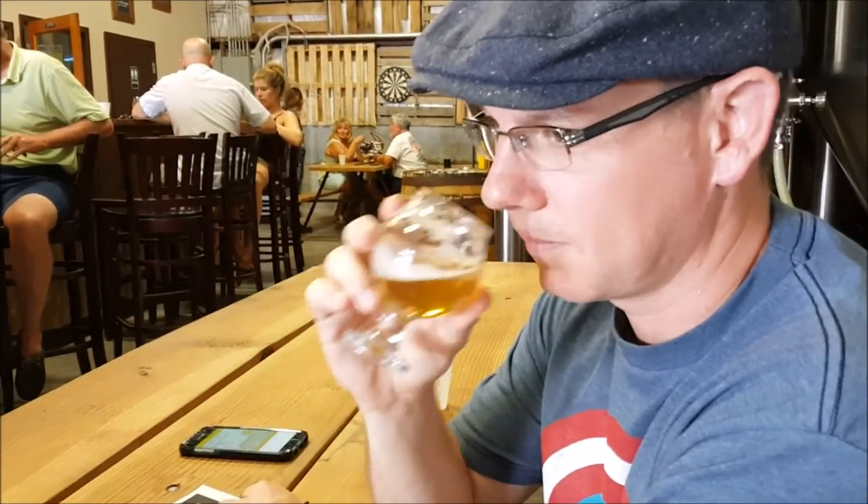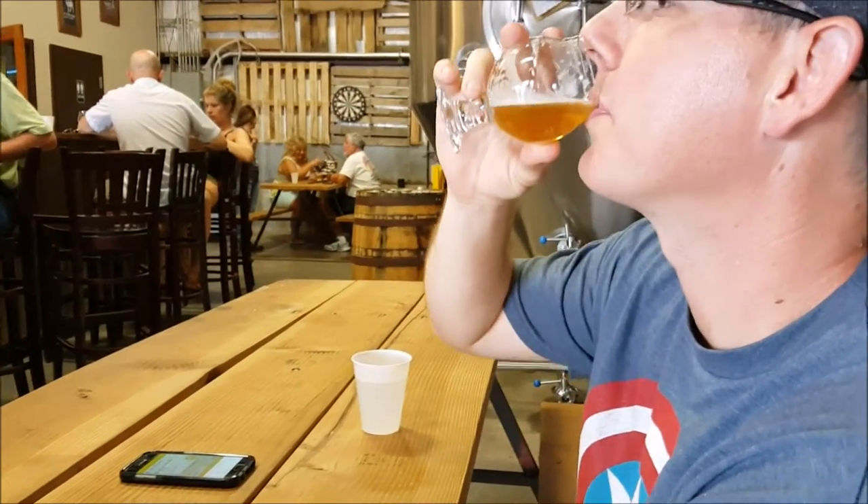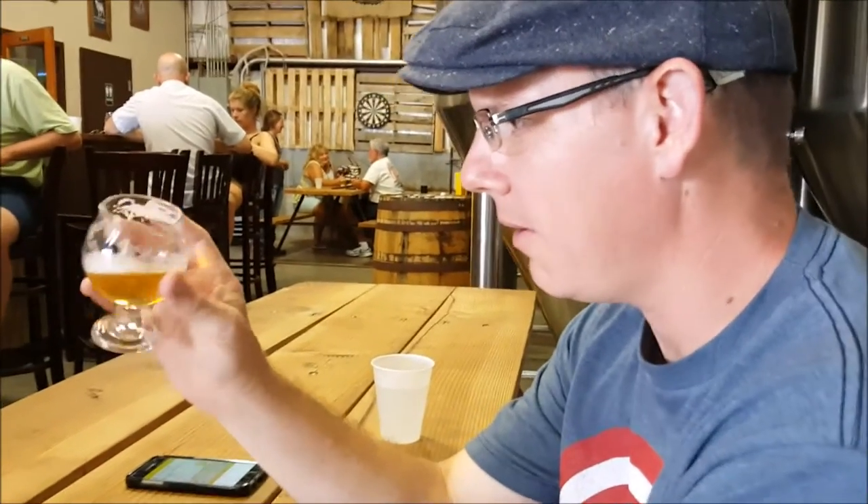Right now, Scott's trying the Undercover Cucumber from Historic. This is a cucumber basil lager. Tell us what you think, Scott.